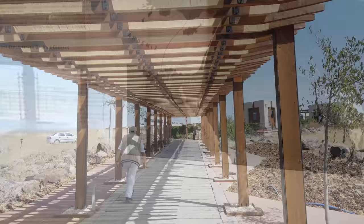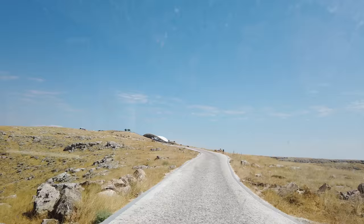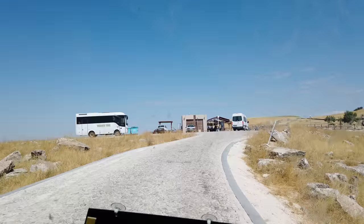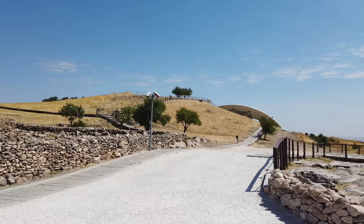The most interesting thing about Göbekli Tepe is that it's been dated to be as old as around 11,500 years old — just after the series of great cataclysms that hit the earth. The oldest carbon dating, and there's only been a little bit done on the site, is 11,500 years old. Obviously a lot more radiocarbon testing should be done in order to make that number solid.